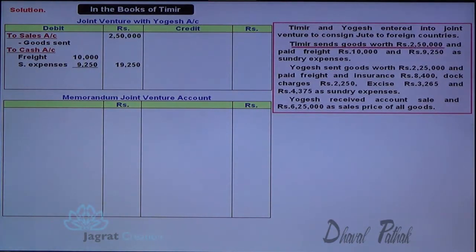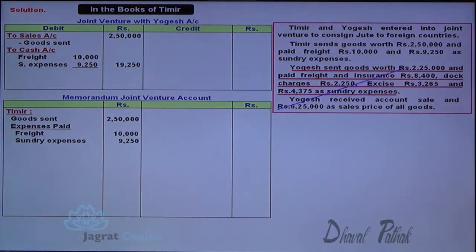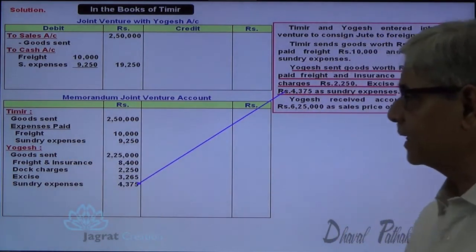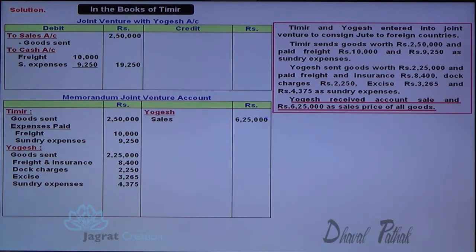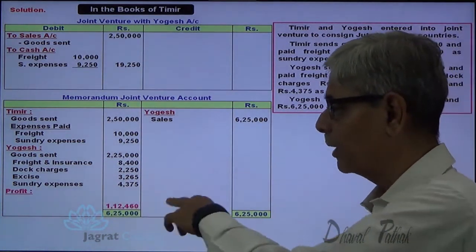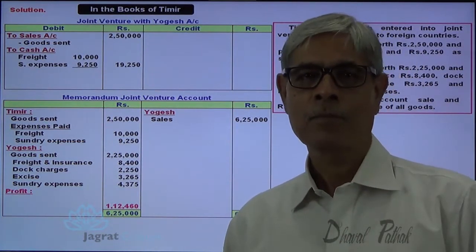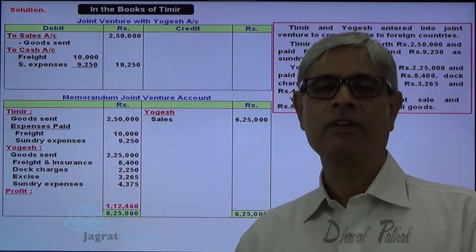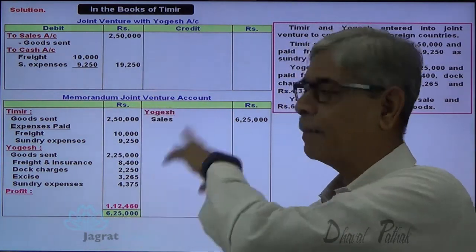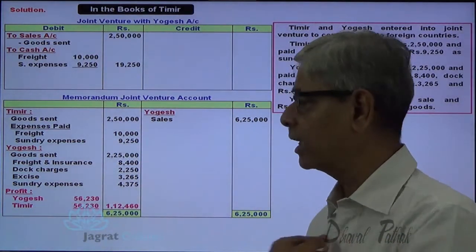In the Memoranda joint venture account, all expenses and goods given by Timir are recorded on one side; goods sent by Yogesh and expenses paid by Yogesh — freight, insurance, dock charges, excise, sundry expenses — are also recorded. Sales proceeds of ₹6,25,000 are credited. The difference gives a profit of ₹1,12,460. This profit is distributed equally: Yogesh's share is ₹56,230 and Timir's share is ₹56,230.